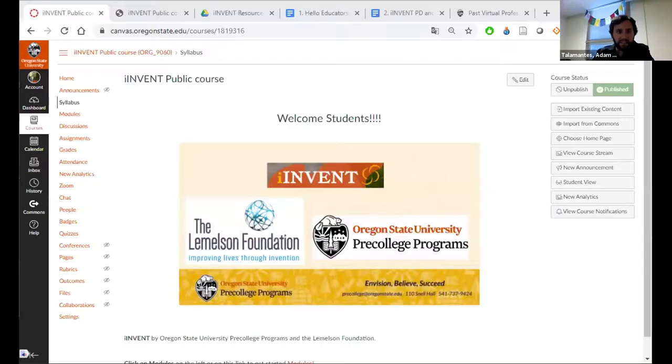Hello, everyone. My name is Adam Telemontis, and I'm coming to you live from Pre-College Programs here at Oregon State University. Today I will be sharing with you some of the awesome stuff we've been building since COVID hit and distance education became what we're doing, specifically what we've been developing as far as invention education goes.